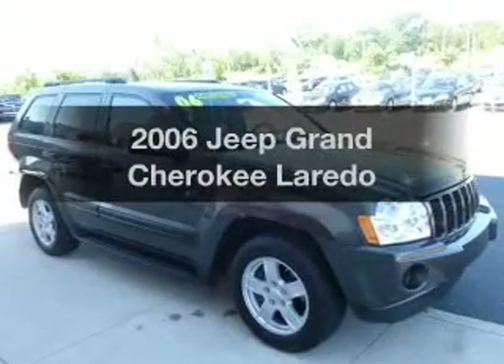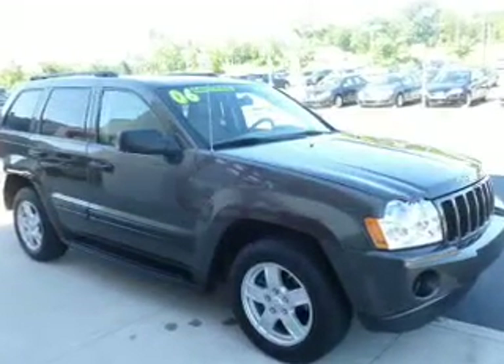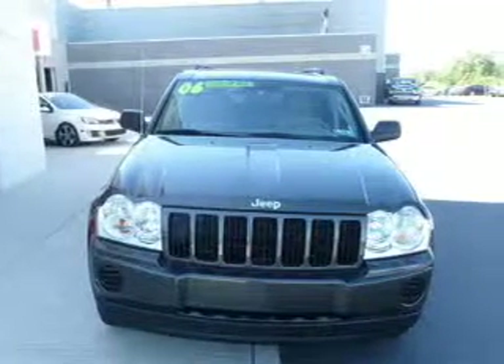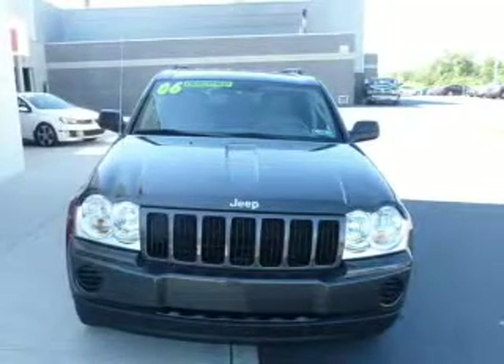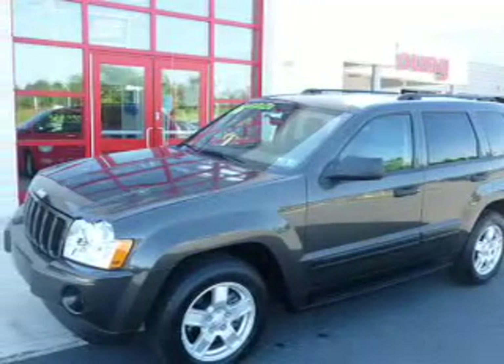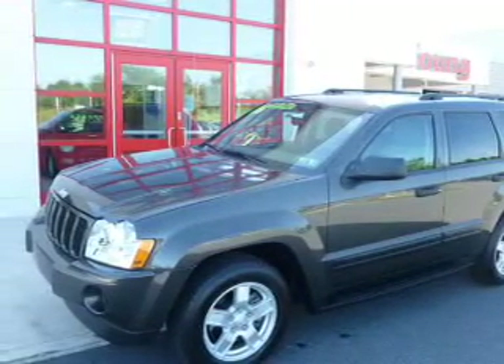Check out this 2006 Jeep Grand Cherokee — this is the set of wheels you've been looking for. The powertrain includes four-wheel drive with a reliable six-cylinder engine that responds smoothly to its automatic transmission. Anti-lock brakes help you bring your vehicle to a safe stop.